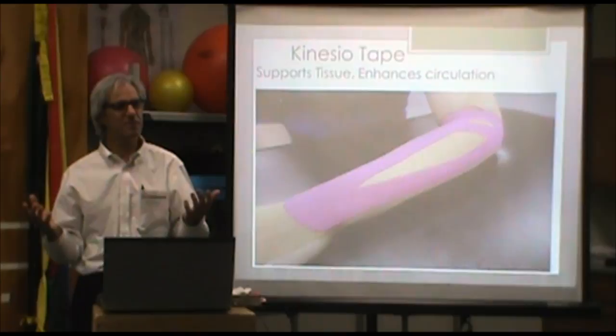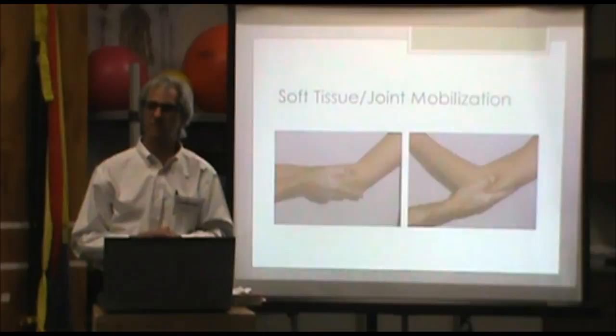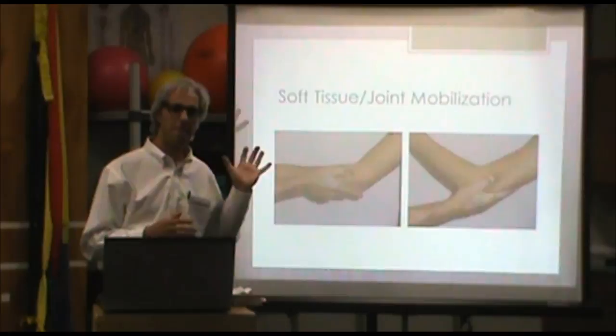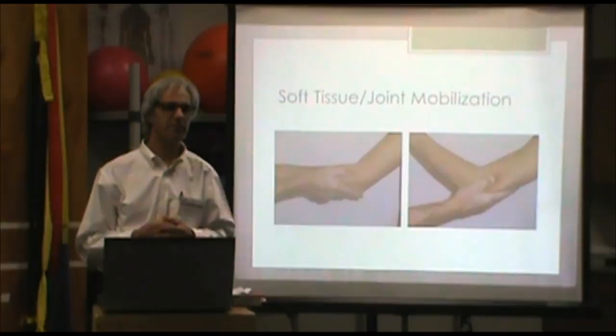Some of the treatments that we use here: electrical stimulation is a modality we may use to help calm tissue down. Iontophoresis is another electrical device that drives medication to the area to reduce inflammation. Kinesio tape — if you watch the Olympics you'll see some pretty fancy stuff — is something we may use that helps in resting the area and improving circulation. One of the hallmarks necessary for us is our manual skills — soft tissue mobilization or joint mobilization are fundamental to what we need to do to address the myofascial components.